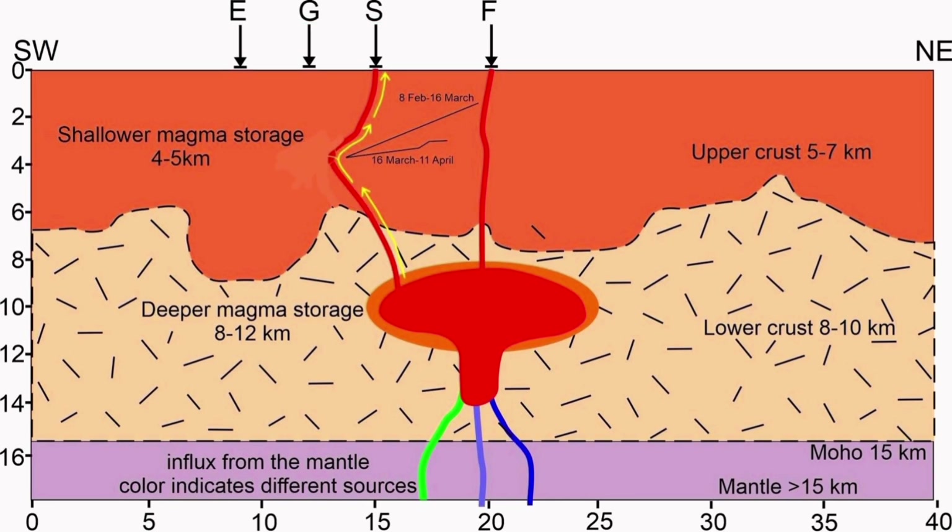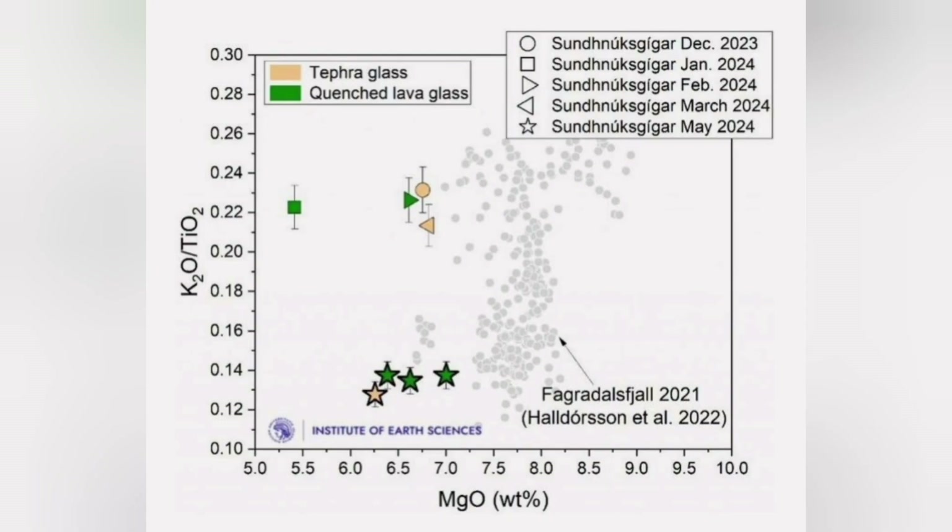But we don't see an eruption. If it doesn't erupt any moment now, it may be reason to conclude that the magma source is coming from a bigger reservoir which has more than the 20 million cubic meters of magma capacity.